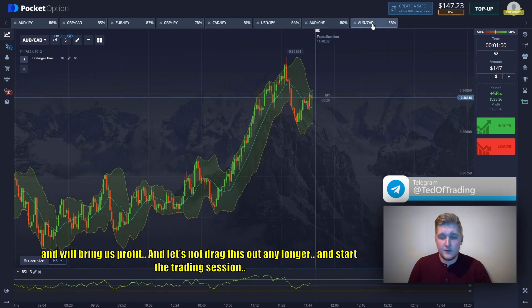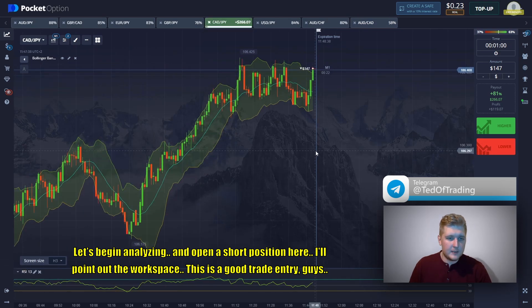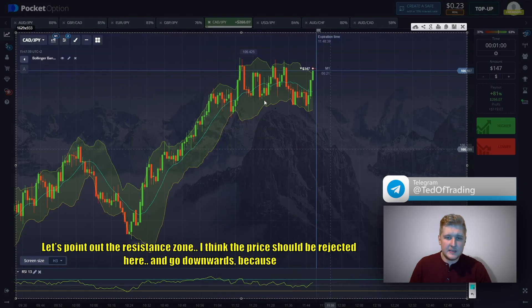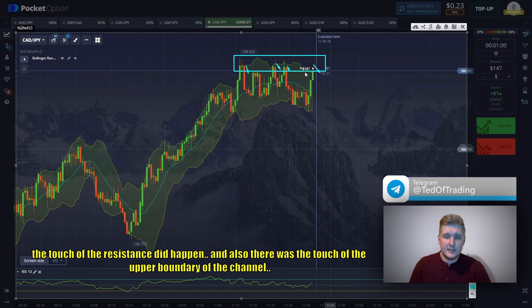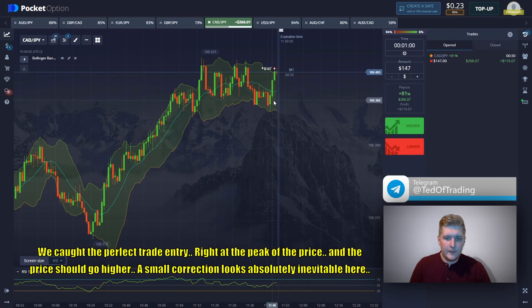Let's start the trading session. I'll open a short position here — let me point out the workspace. This is a good trade entry. I'll point out the resistance zone; I think the price should be rejected here and go downwards because the touch of the resistance is happening, and there was also a touch of the upper boundary of the channel and a massive pump here, followed by a pullback. The price should move downward now.